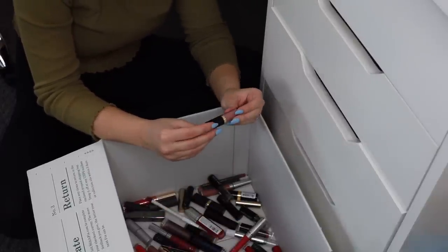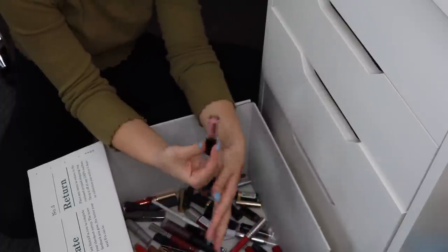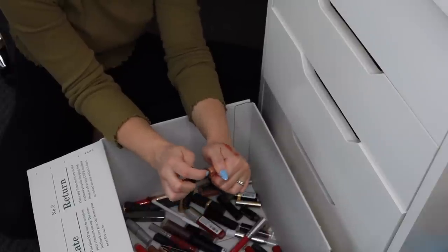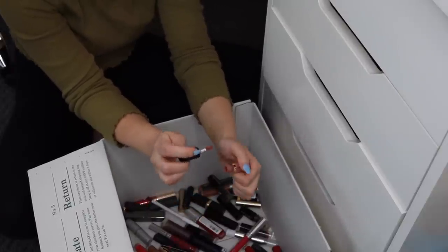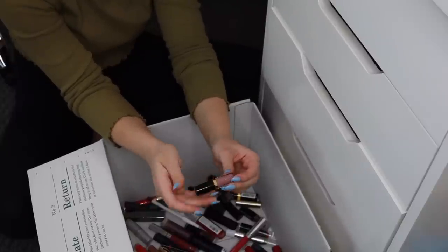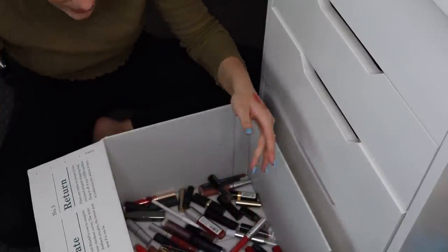I'm going to get rid of this little mini Tarte Tarteist Lip Paint in Birthday Suit. I don't even know why I still have this — I literally never wear it, it's a mini size, and it probably just needs to be thrown away. I have some deeper lip colors here — I don't wear deep lip colors hardly ever, only in fall, and even then it doesn't happen that often, so I need to get rid of some.